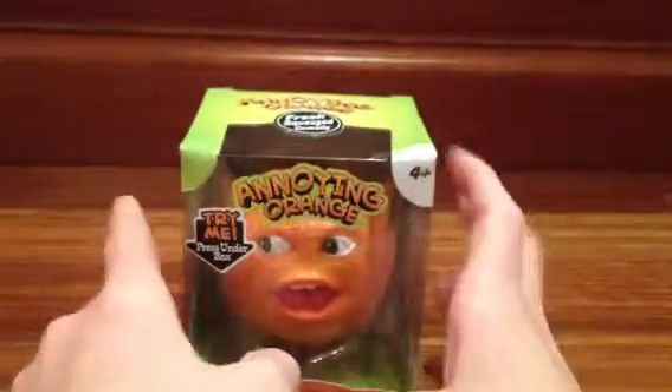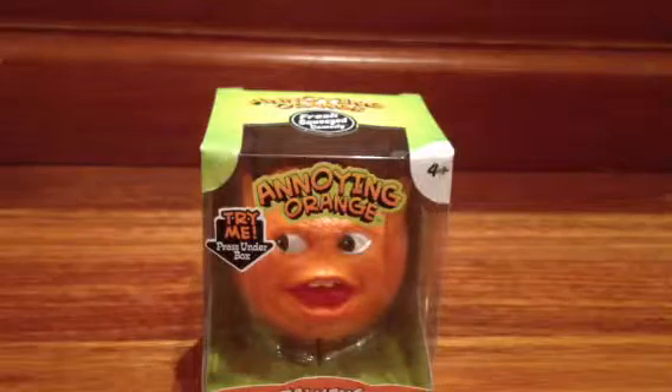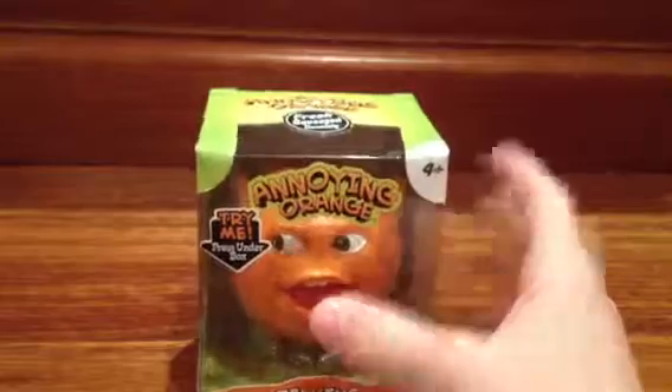Hey guys, we are back and we've got the Annoying Orange. I told you we were doing the Annoying Orange. Hello YouTubers. We have the Annoying Orange.